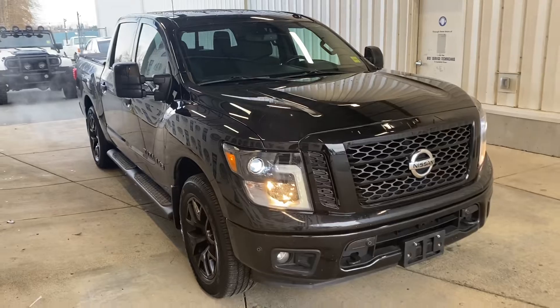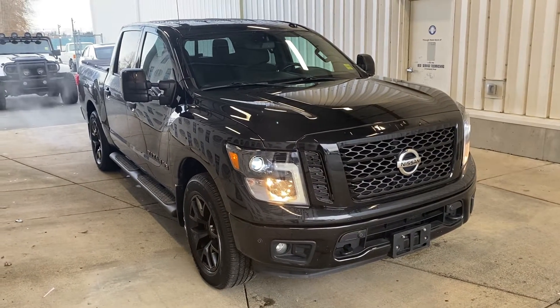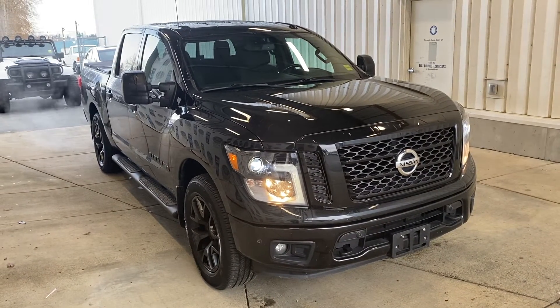Super sharp looking truck. We have it here — the 2018 Nissan Titan SV Midnight.